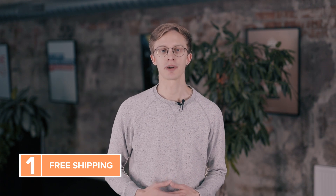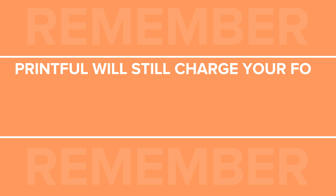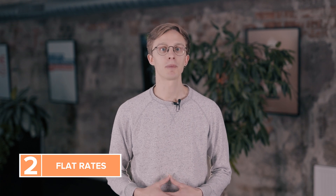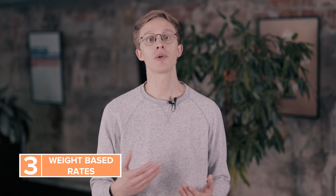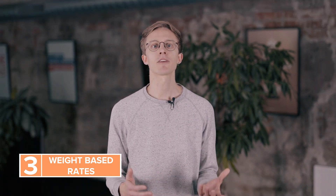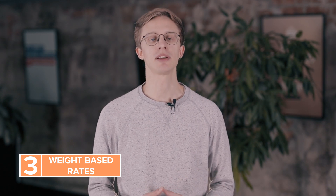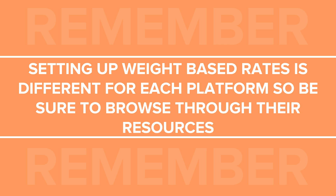The free shipping setting is the easiest to set up for your store. Offering free shipping to your customers is a good selling point. However, keep in mind that Printful will still charge you for the order shipping, so make sure you include the shipping price in your product price — this ensures you don't miss out on your profit. The flat rate shipping setting means you'll charge the same rate for all purchases. It's a good choice if you sell products of similar shipping price. The weight-based rate settings allow you to charge different shipping rates for products or orders of different weights. It's the best option for stores that sell products with different shipping costs, like baby clothes and framed posters. With weight-based rates, you can assign an arbitrary rate for products that have similar shipping costs. For example, you can set the weight of your t-shirts to one pound and assign the shipping price of $3.99 for that weight. The weight you add won't show up on your storefront and won't impact the shipping cost on Printful's side — it'll only be used to calculate and display the shipping costs for your customer's orders during checkout. Setting up weight-based rates is different for each platform, so be sure to browse through their resources.